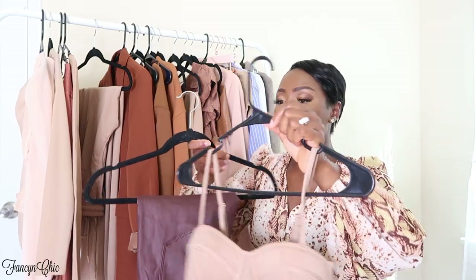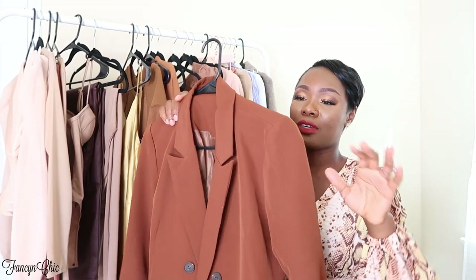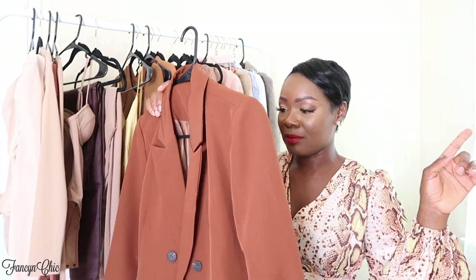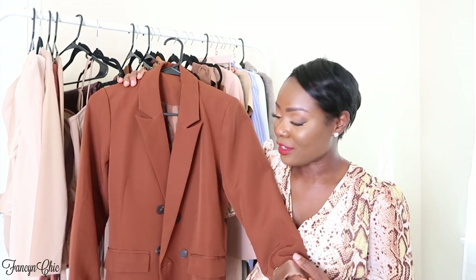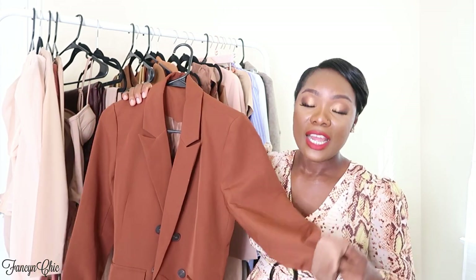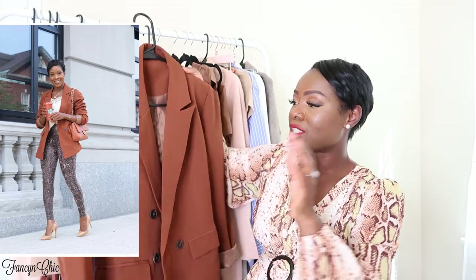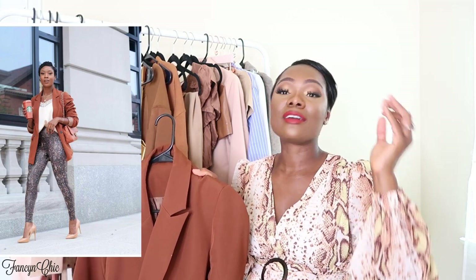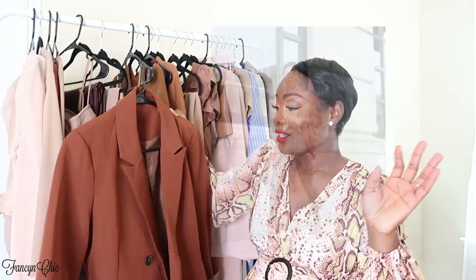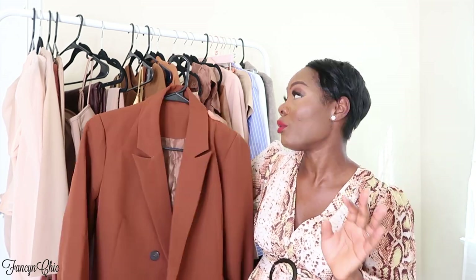The bodysuit can also be styled with these pants or throw on a cream, black, dark burgundy, or tan blazer and you're good to go. One of the items she's featured on her Instagram is this beautiful chocolate brown double-breasted blazer. I love it — it's fully lined and just so perfect for the fall season. I've been loving brown lately and brown is so in right now. Seriously, get your hands on this.